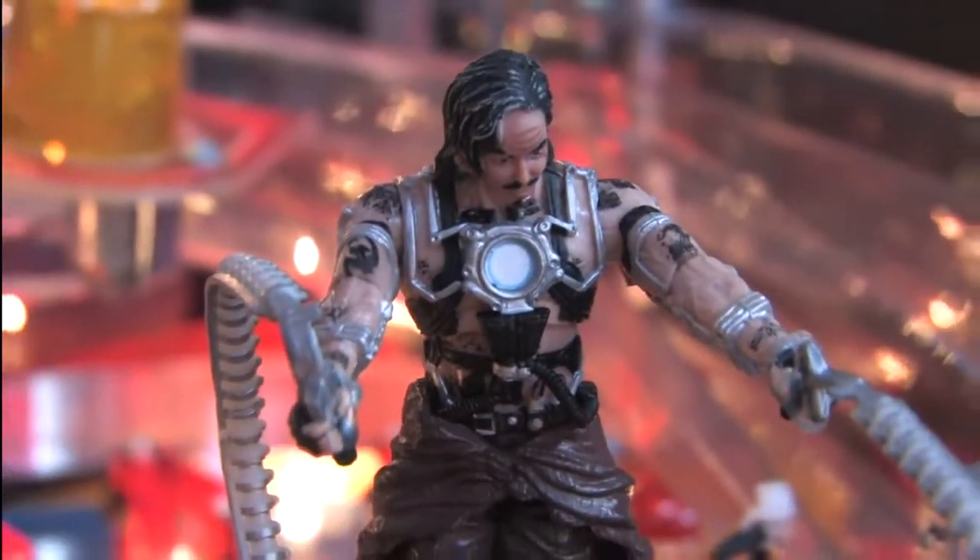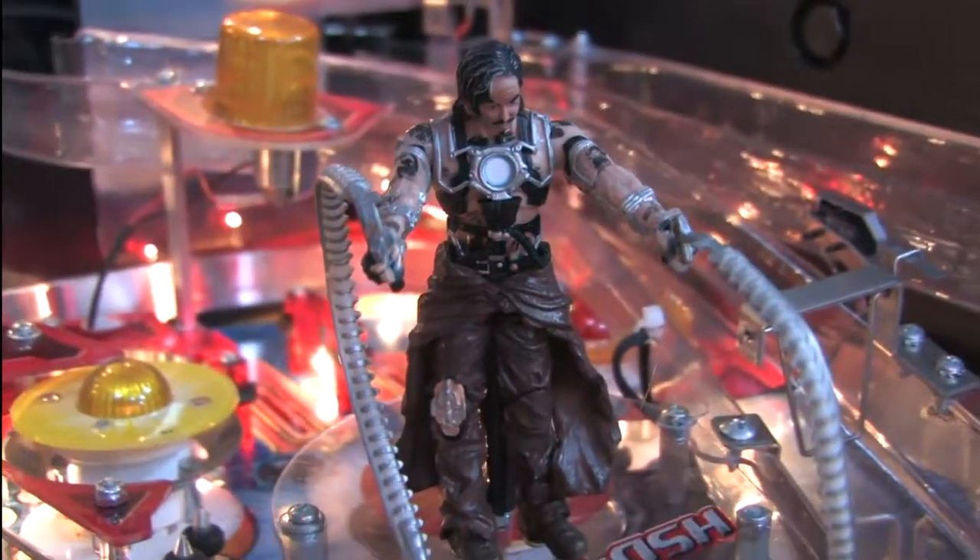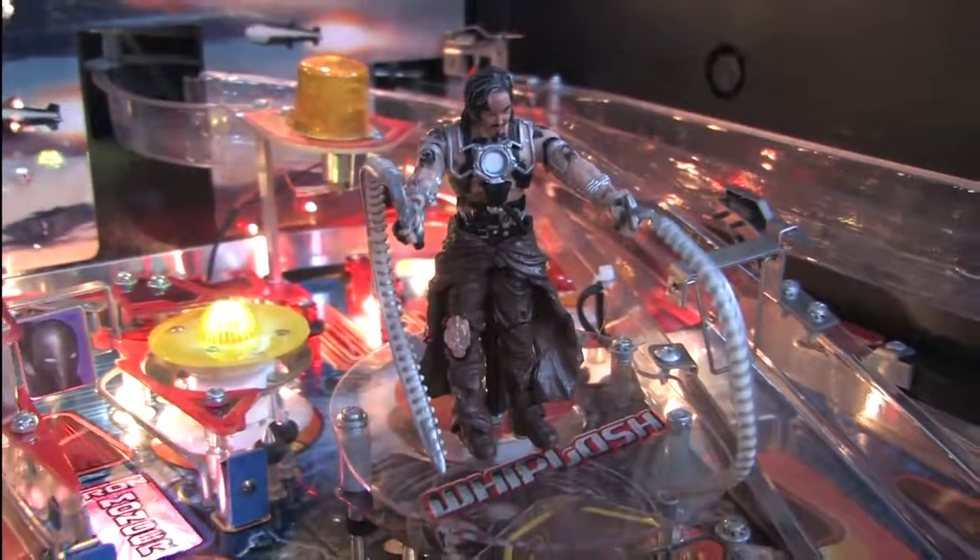Iron Man is a very cool looking pinball machine. I mean, it's Iron Man — that always helps. He's a cool character and, like Batman, the recent movies have also been very good.